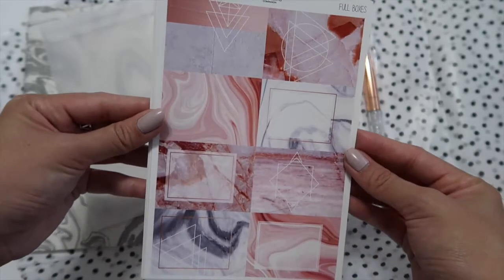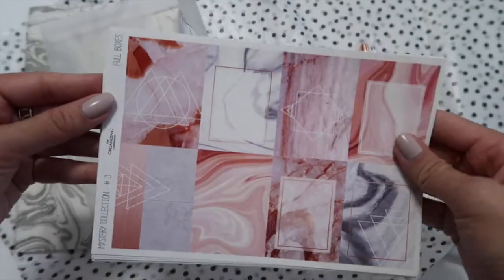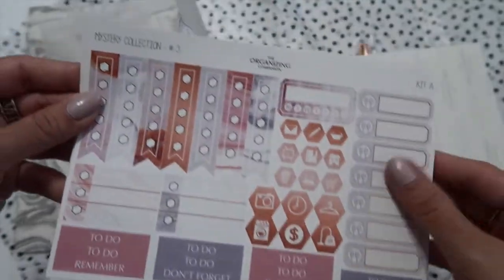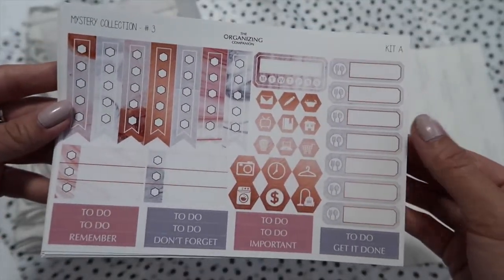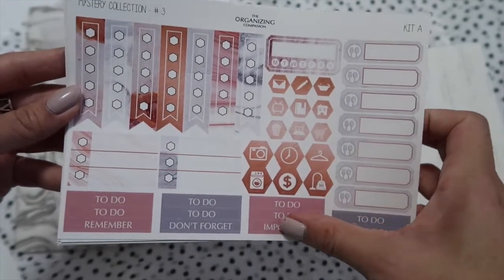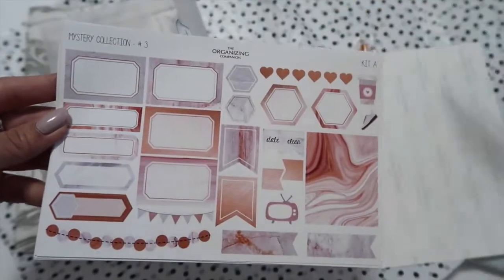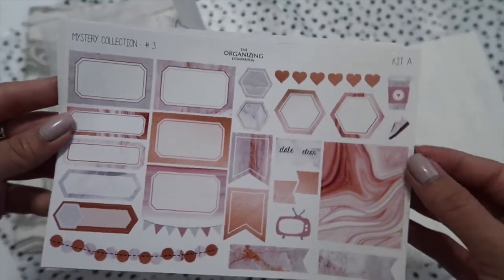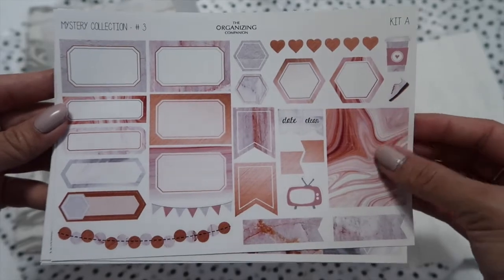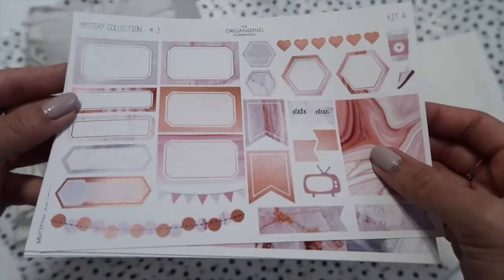Here's a marble notebook with lined paper. Here are the full boxes — these prints are so pretty. This is part of her kit A: flags, mailboxes, icons, and headers. Still part of kit A: quarter boxes and half boxes. More flags and washi tape, and a banner.